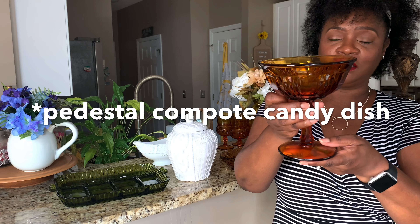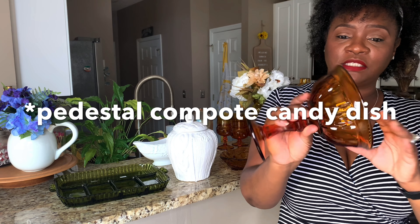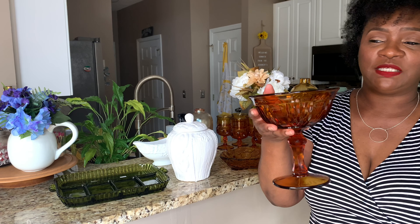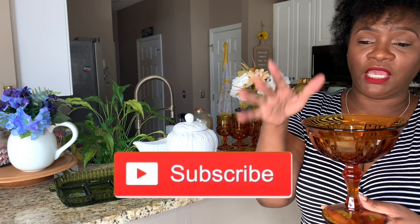Continuing with the amber glassware, I got this decorative bowl here. I can't remember exactly what I paid but I think it was two dollars. I really love the detail and the amber color. I'll probably be displaying this on a console and adding pine cones, pumpkins, or candy inside.